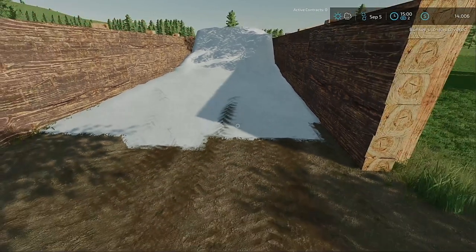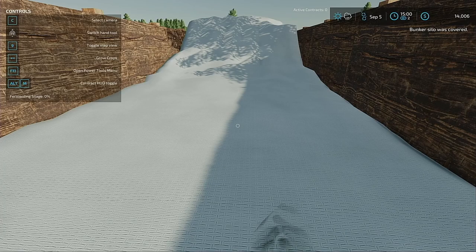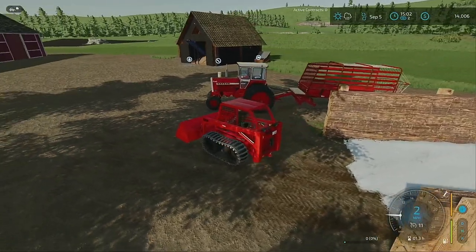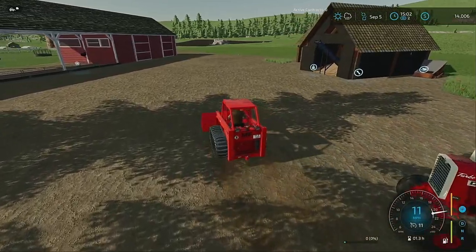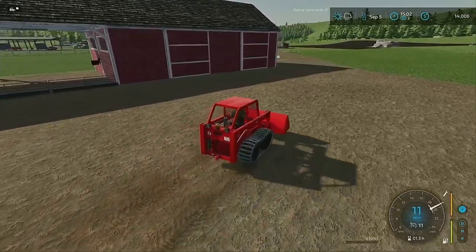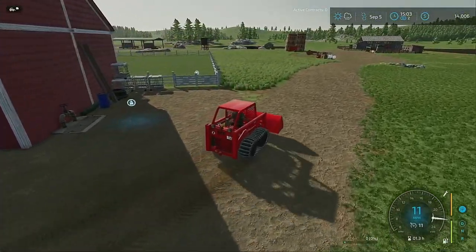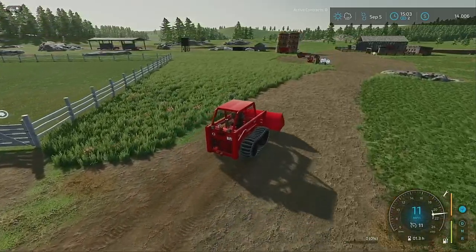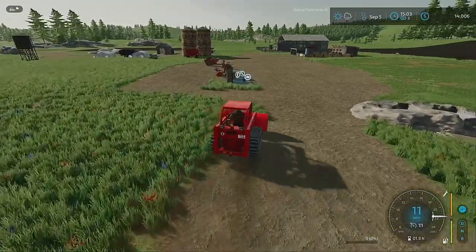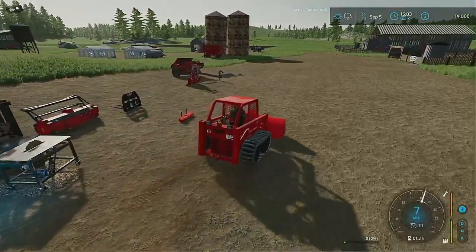Just like that, the bunker is covered. We don't know how much is in it because I covered it, so let's put this thing away for now. I might put it over here near the forestry stuff for now. We're gonna go sleep and wake up October 1st. Let's go ahead and park this right over here — we've got a mess. I need a shed out here at some point.